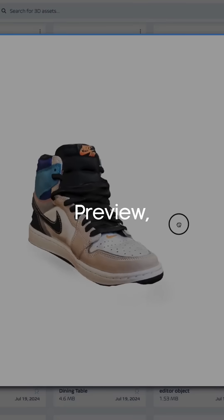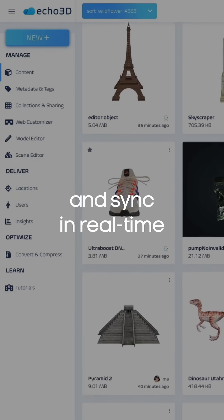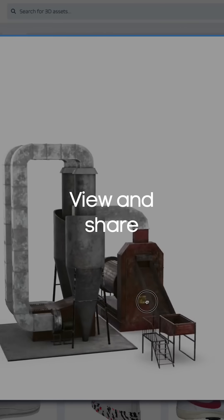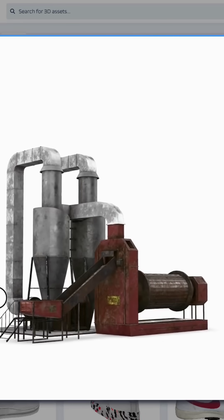3D assets can be previewed, updated, shared, and synced in real-time with different 3D design tools. View and share massive 3D models and scans, regardless of file format or size, across the entire organization.